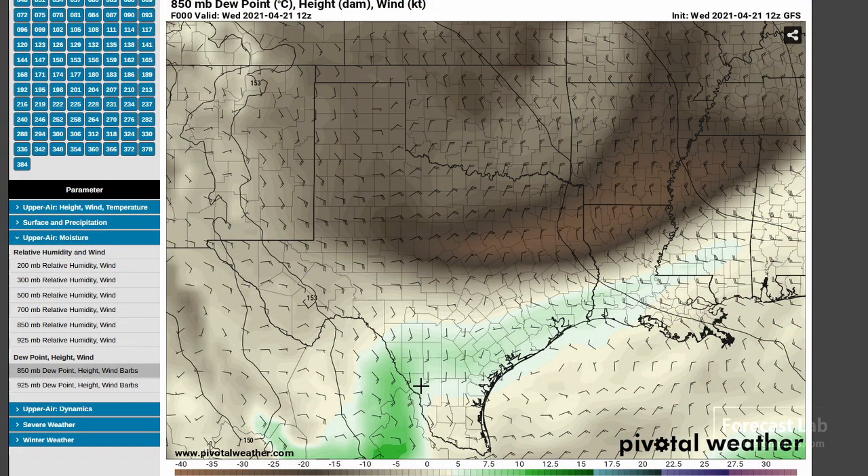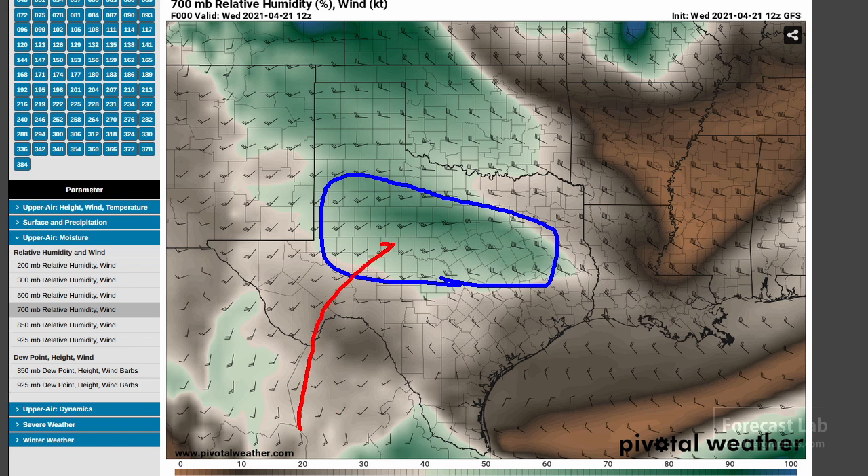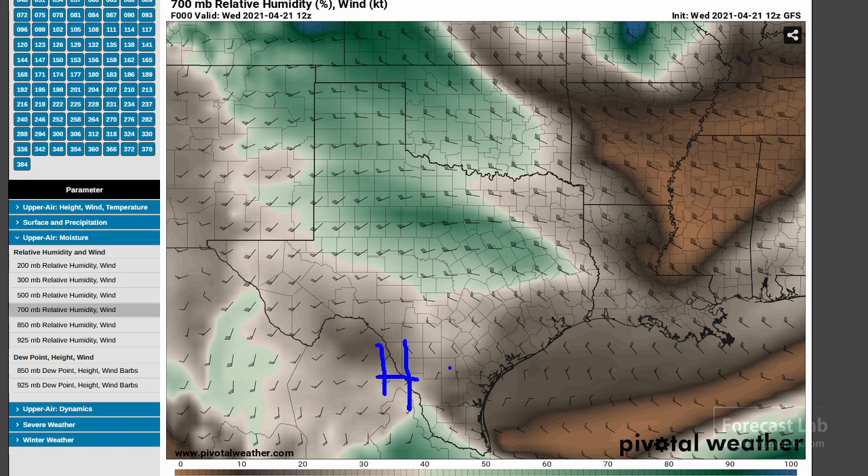On the 850 millibar wind and dew point chart, we do catch some of that moisture around San Antonio, the Interstate 10 corridor. And at the 700 millibar level, that probably gets into the cloud material right there, and we can see that has an origin from Mexico. So that's not really return moisture. The high at 700 millibar is located right there, but we're just tapping enough of that air from inside northeastern Mexico and bringing it up into parts of Texas.